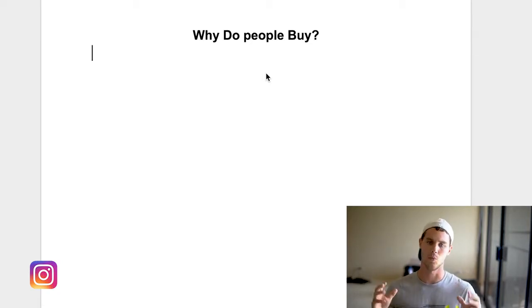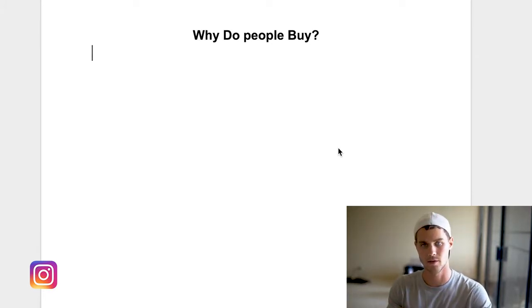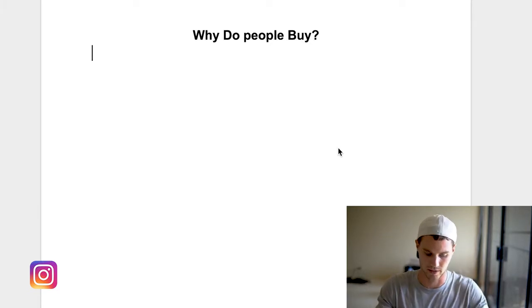Before we jump into exactly why your Shopify store is not making sales, we first need to get into the psychology of a buyer — why does somebody actually buy something? I think there are three specific reasons we can break down that you can hopefully directly apply to your store and start making more sales and more conversions.